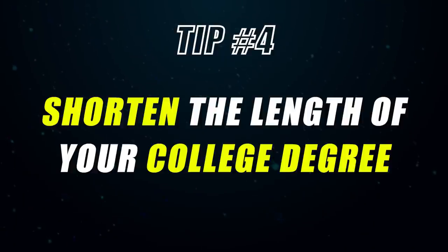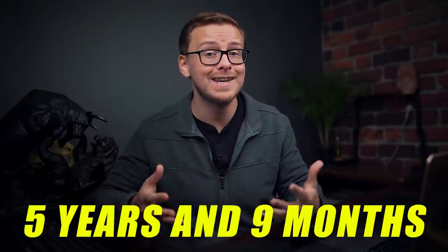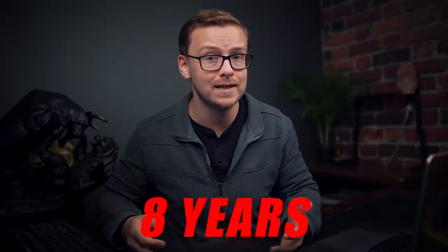Tip number four is probably the most underrated tip on this list, because many people don't even know you can do this — and that is, you can actually shorten the length of your college degree. For instance, I was able to get a doctorate in five years and nine months instead of the usual eight years. If I had known about all the options available, I likely could have done it in more like four years. One girl I met in grad school took advantage of it to the max and graduated with a doctorate at 21 years old.